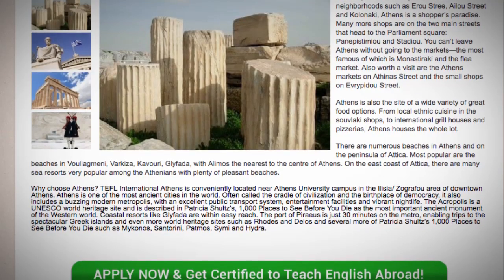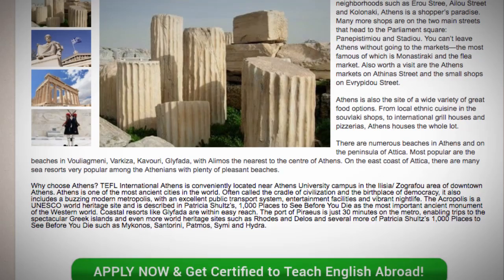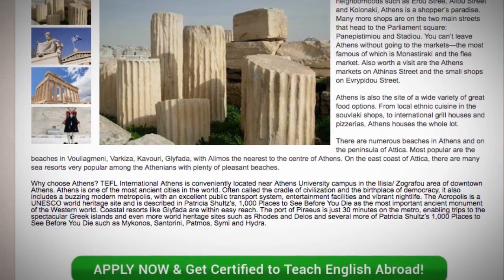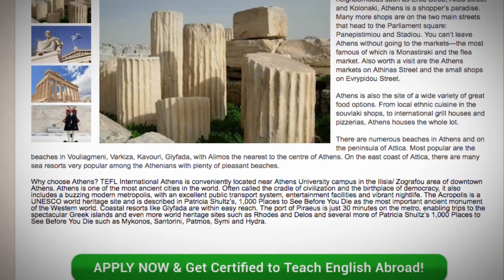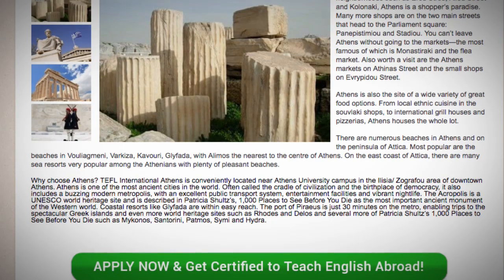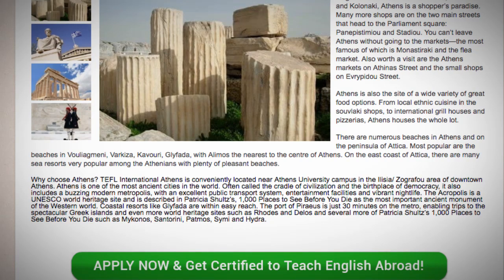Coastal resorts like La Fata are within easy reach. The port of Piraeus is just 30 minutes on the metro, enabling trips to the spectacular Greek islands and even more World Heritage Sites such as Rhodes and Delos, and several more of Patricia Schultz's 1000 Places to See Before You Die such as Mykonos, Santorini, Patmos, Simi and Hydra.